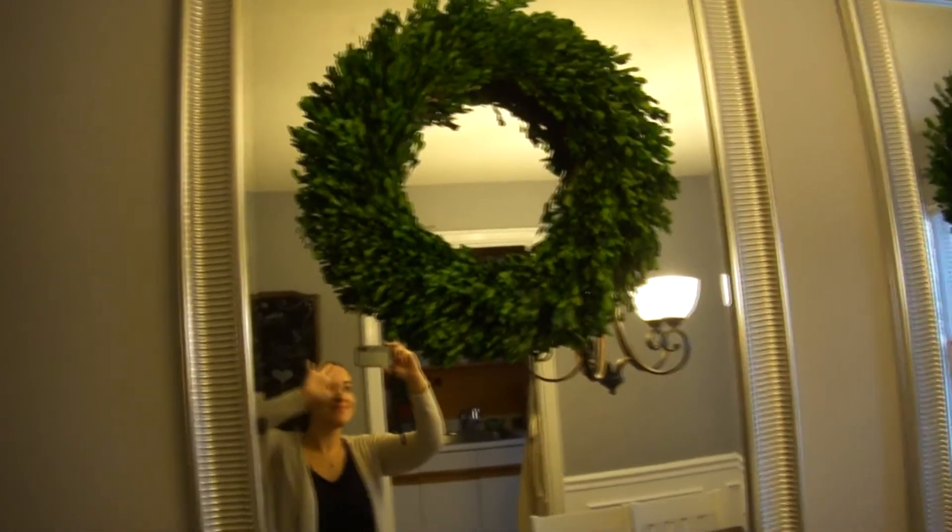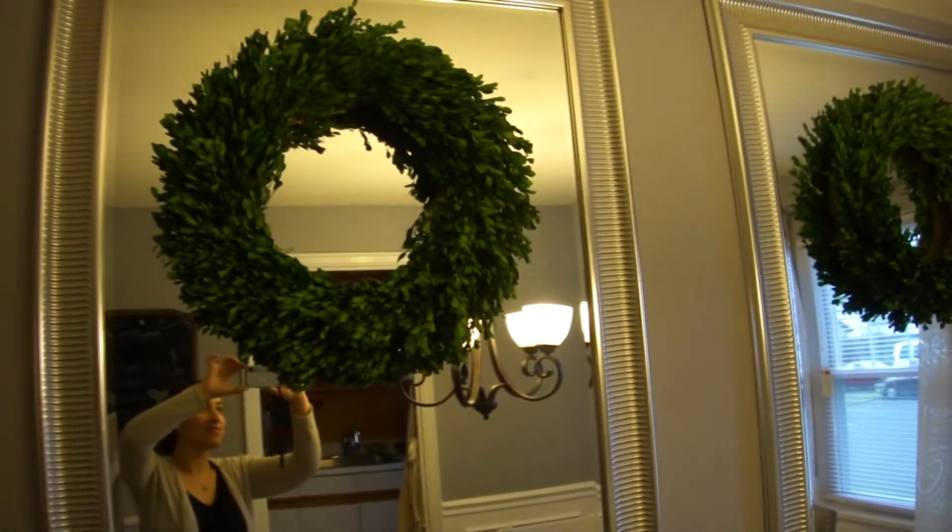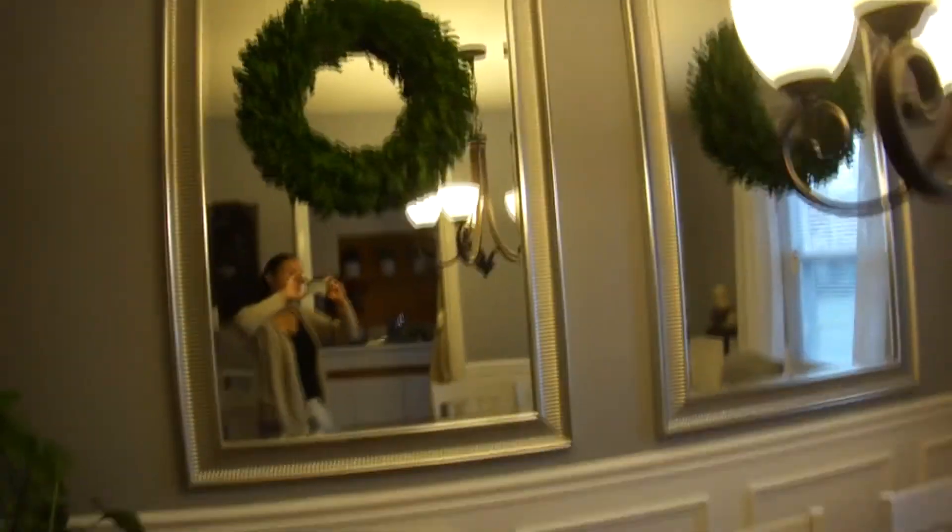The one thing that I forgot to show you guys in the Target haul — I'm going to insert a clip — is the wreaths that we got that are up on our mirrors here in the dining room. They were originally $50 and my husband got them for $30, so I think that was an awesome buy. I love the way that they look. Not only can I use them for Christmas but I can also use them for spring or autumn — these wreaths can be used year long. I can put in some little red balls for holly, or glitter balls, to make it Christmasy, or use leaves to make it fallish, or flowers to make it springish. So, I think that is something we might be leaving up year-round.